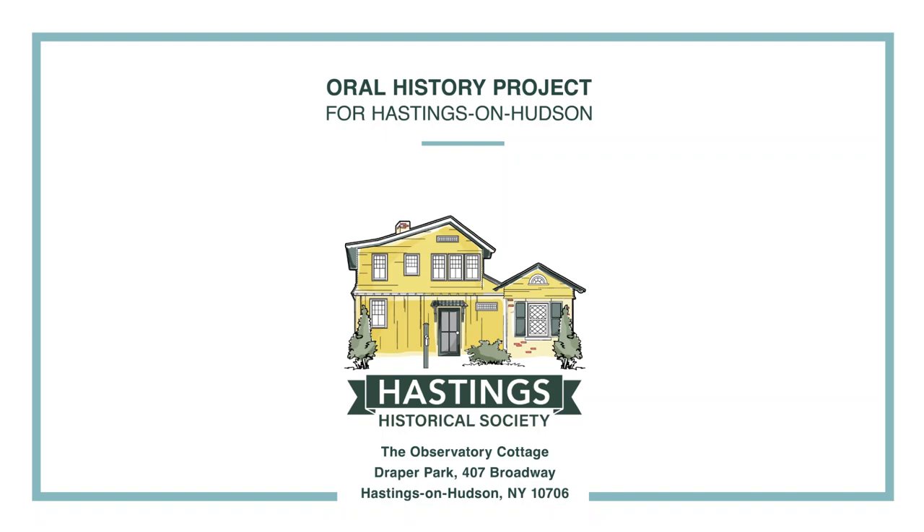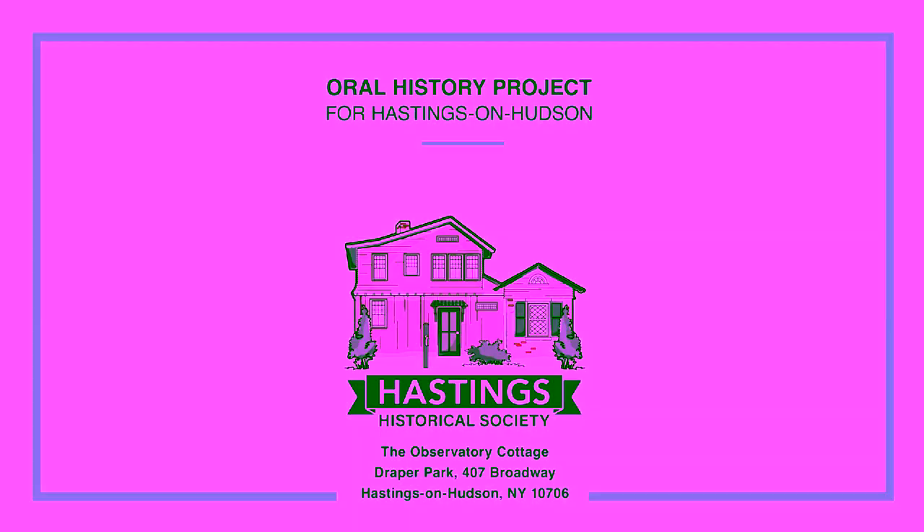What departments did you work in? Well, I started off in the cotton shop, and I worked there for a very short time, and then I went up to the quality control labs.